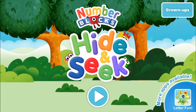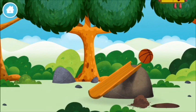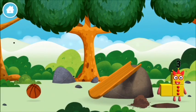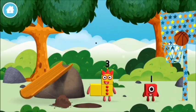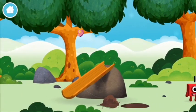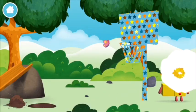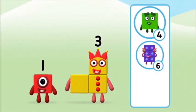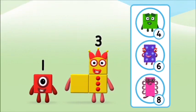Number blocks hide and seek! Can you add the number blocks together? Two plus four equals six. That's it! You made number block six. You made a new number block. I am six in the mix!